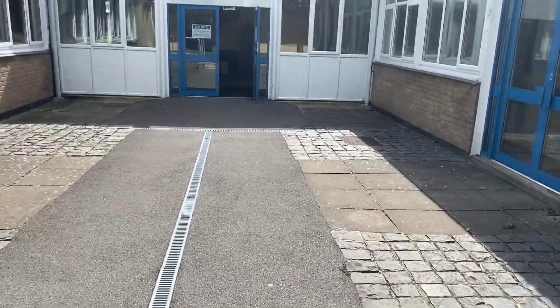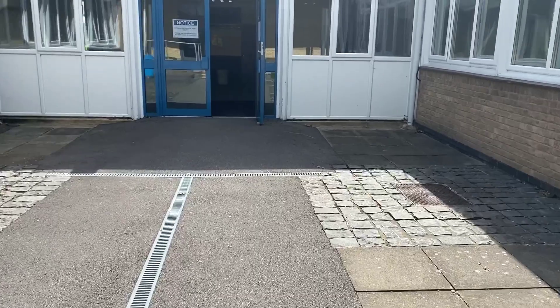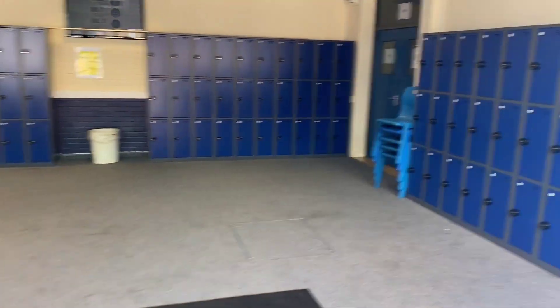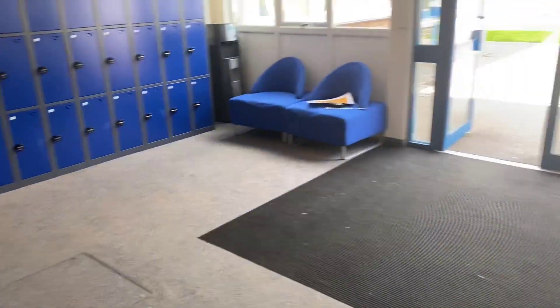We'll go through into the school now. You can also congregate in here before school. This is your area foyer, Year 11. There'll be chairs and bits and pieces out for you to sit with your friends.